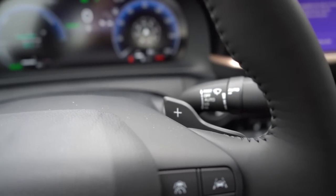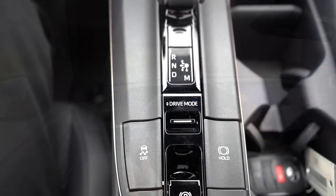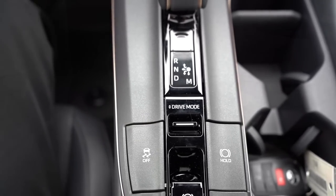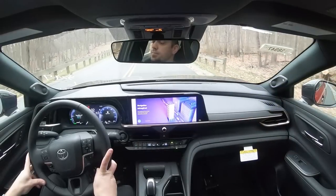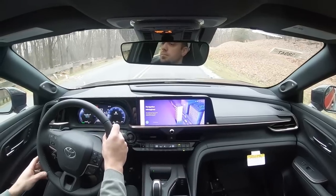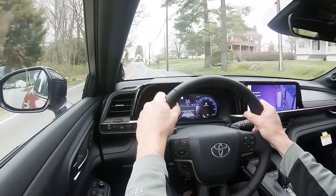Paddle shifters are only available on the Platinum trim level. Drive modes include Eco, Normal, Sport, and EV mode for the XLE and Limited trims. The Platinum adds Sport Plus and a Custom driving mode where you can tailor the settings to your liking. All drive modes adjust shift points, throttle response, and steering sensitivity. Let's put the paddle shifters and acceleration to the test.